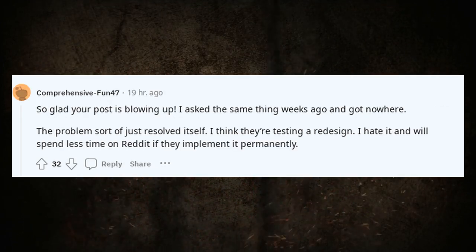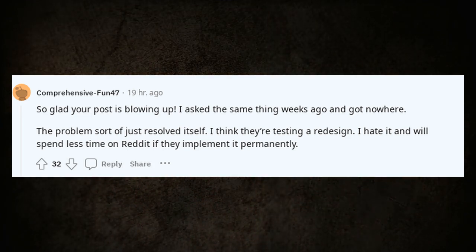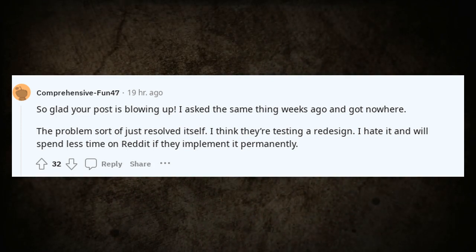So glad your post is blowing up — I asked the same thing weeks ago and got nowhere. The problem sort of just resolved itself. I think they're testing a redesign. I hate it and will spend less time on Reddit if they implement it permanently.